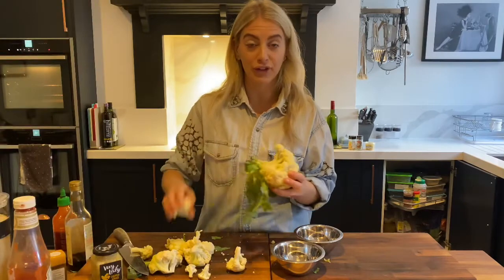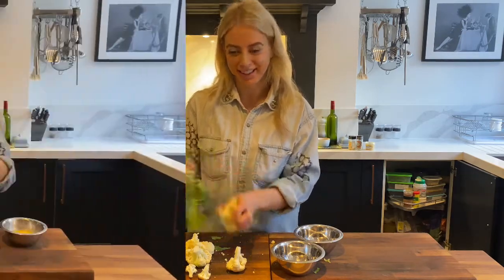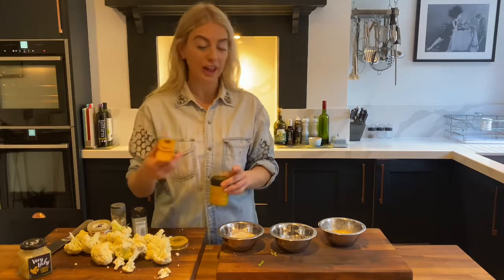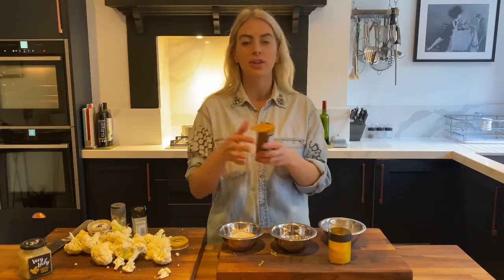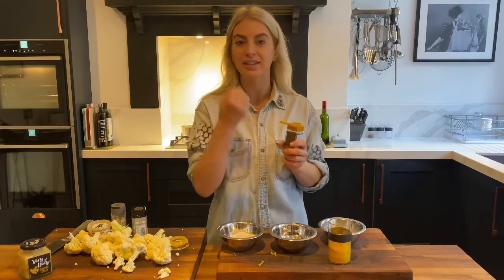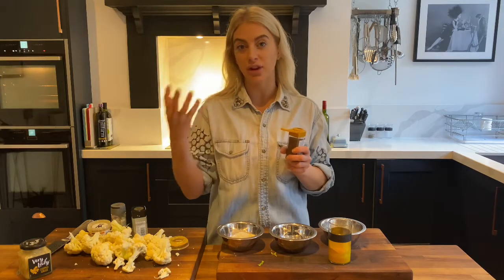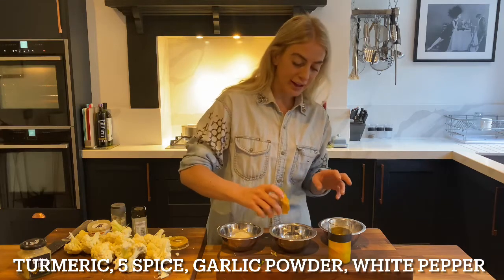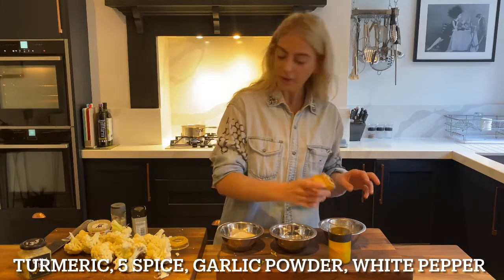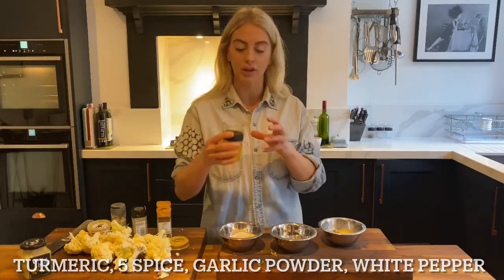I'm going to break the cauliflower down into little pieces and then create a little panné station with some flour, egg, and some crispy panko breadcrumbs. Keeping with the theme, I'm going to add some flavorings to the flour mixture and the egg. I always like to flavor the egg and the flour because that's what anything you panné in is going to stick to. I find if you season the breadcrumbs too much, the flavor gets burnt and lost once it goes into the oil or the oven. So I'm adding some turmeric, some Chinese five spice, a little bit of garlic powder, and some white pepper — just a pinch of each because we don't want it to be too overpowering.